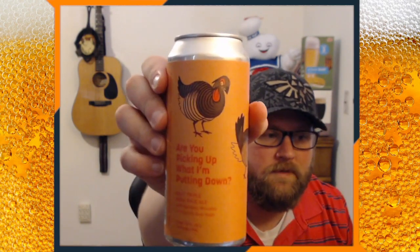Now we have 'Are You Picking Up What I'm Putting Down?' This is a hazy triple IPA with Meridian, Matejka, and Eldorado Cryo Hops. And this is from Jester King down in Austin, Texas. It's a cool looking one.